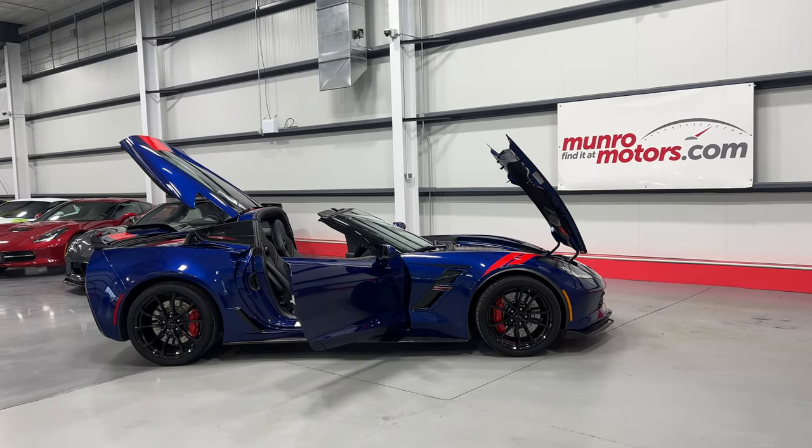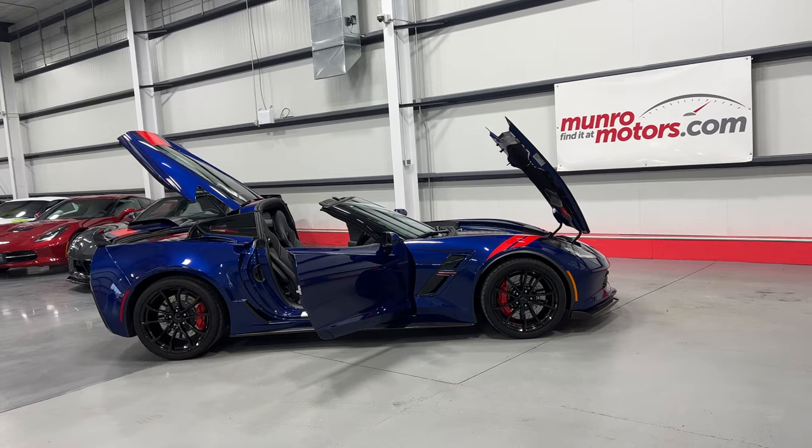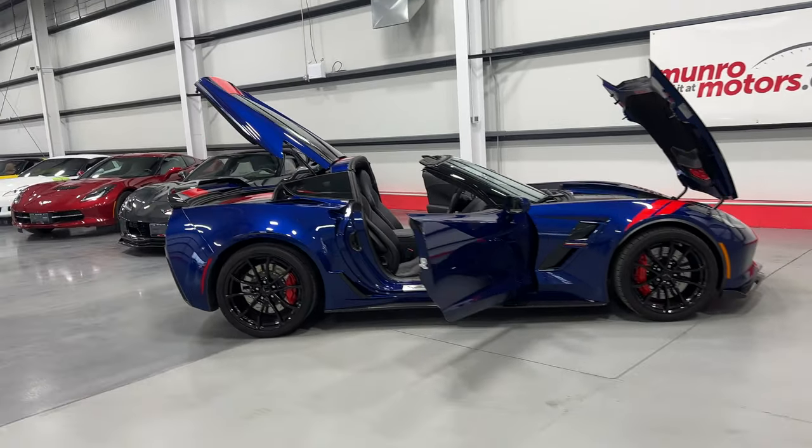Welcome to MonroeMotors.com. Here we have a 2017 Chevrolet Corvette Grand Sport with Heritage Package 3LT in Admiral Blue on black leather interior.